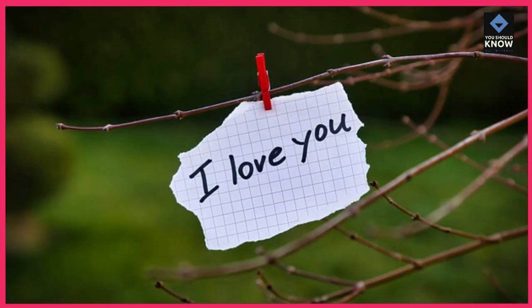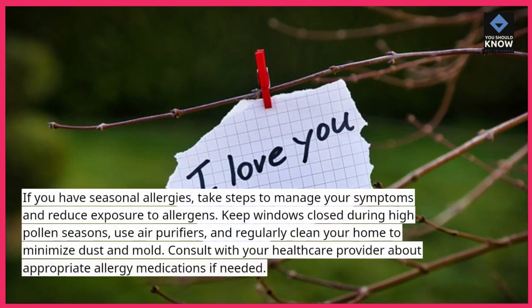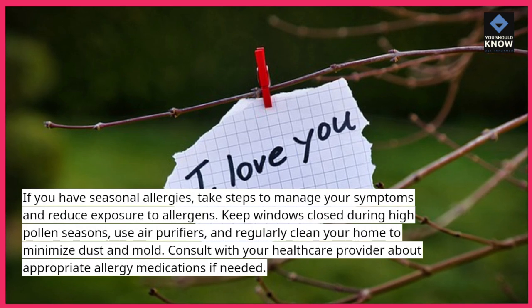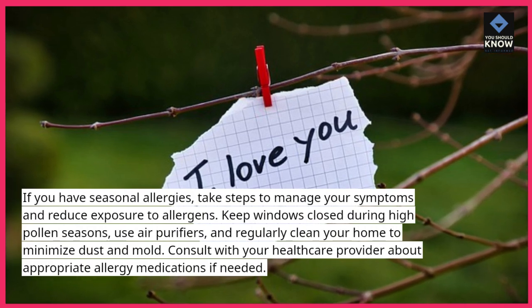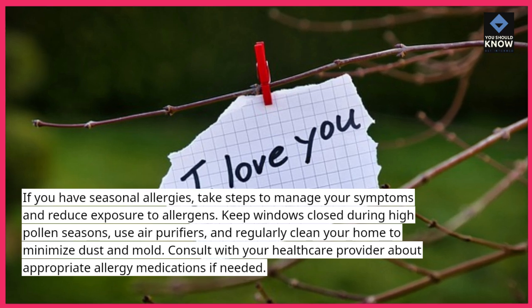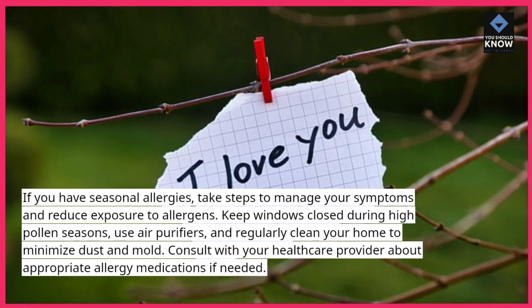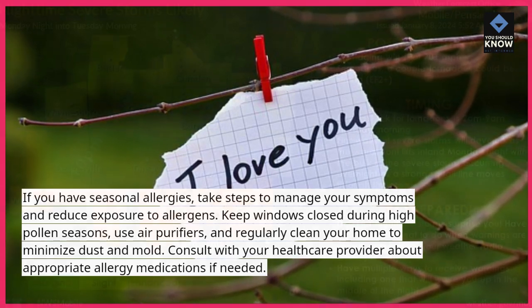Tip 9: Manage allergies. If you have seasonal allergies, take steps to manage your symptoms and reduce exposure to allergens. Keep windows closed during high pollen seasons, use air purifiers, and regularly clean your home to minimize dust and mold. Consult with your healthcare provider about appropriate allergy medications if needed.